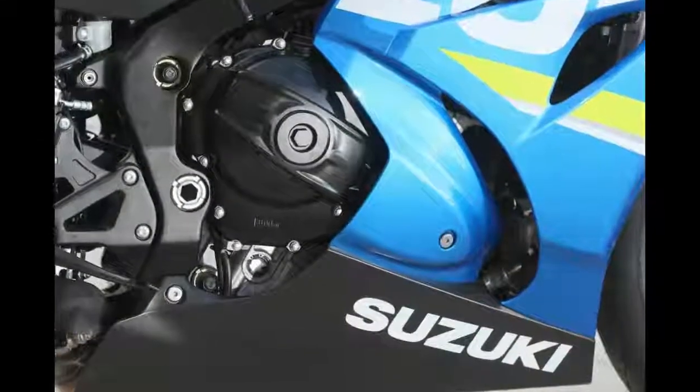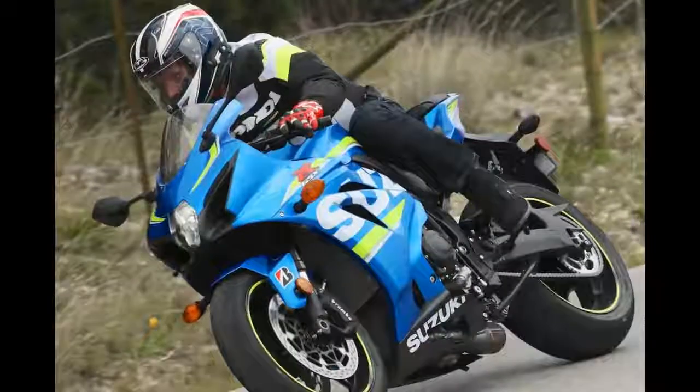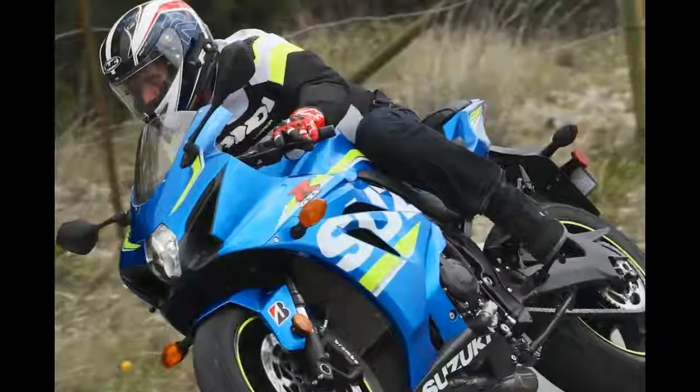The GSX-R1000 is one of the most stable sport bikes I have ever ridden, yet it is also one of the most nimble too.